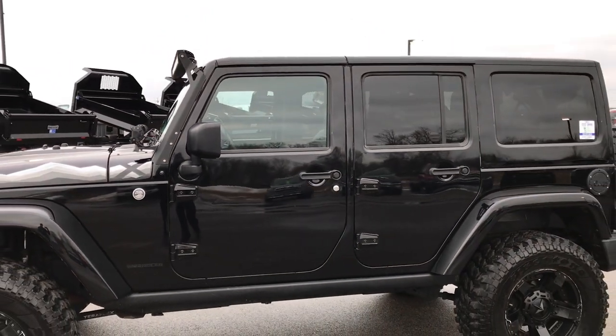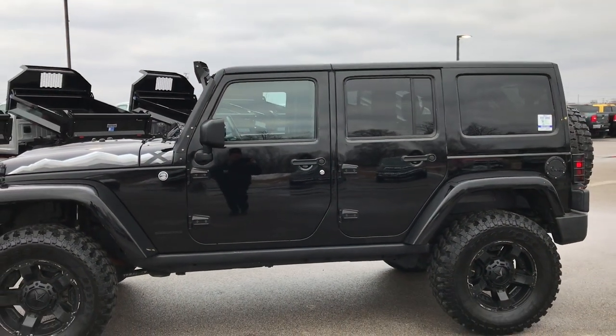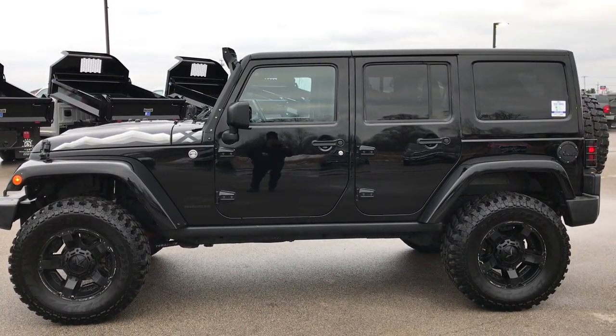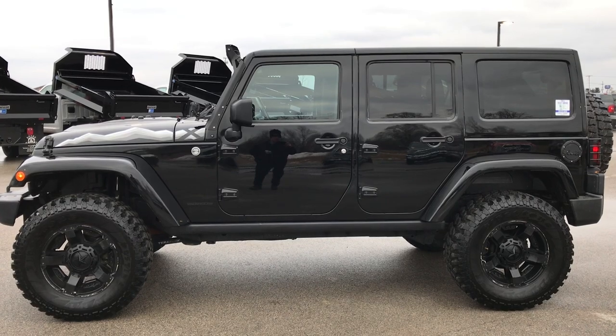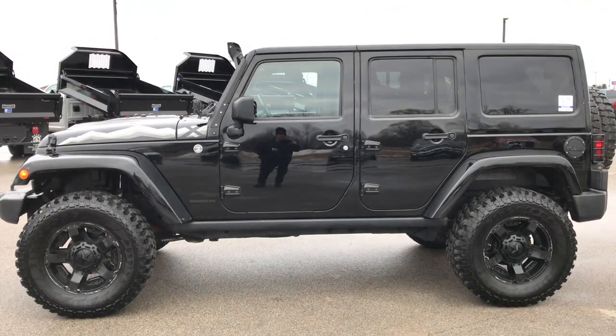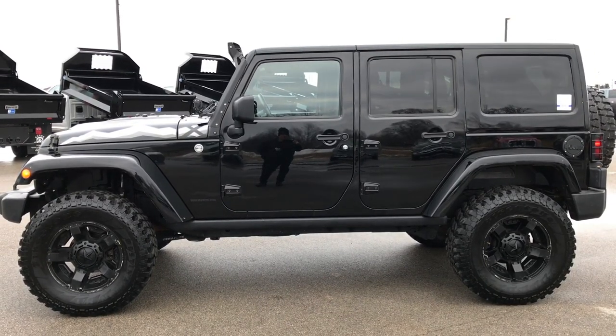To see more pictures of this Jeep or one of our other 400 new and used cars, trucks, SUVs, minivans, Wranglers — you name it, we got it. Go to our website at summitauto.com. Full pictures and descriptions of every single vehicle on our lot, and videos of every single used vehicle that we have, all at summitauto.com.